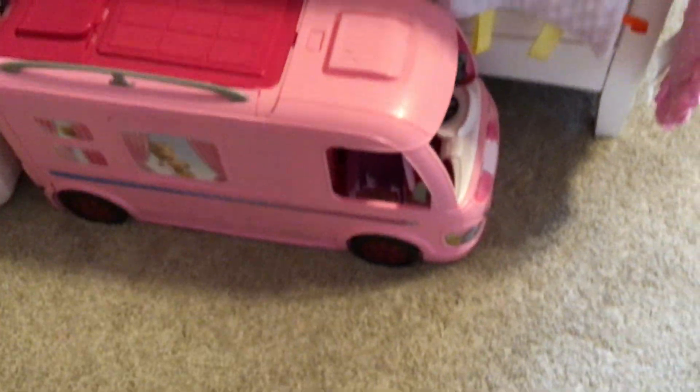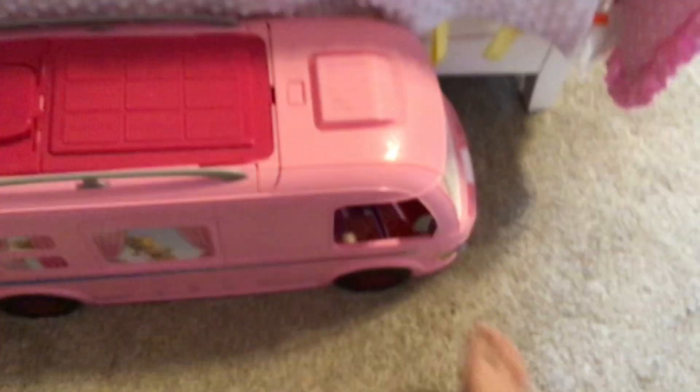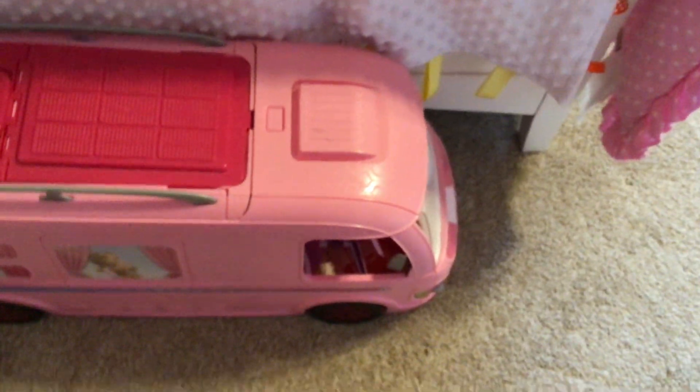Here's my Barbie camper that I got in second grade, I think. I barely even use it anymore — I'm thinking of donating it because I don't know what to do with it honestly.